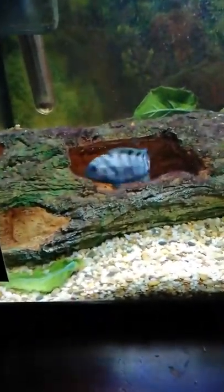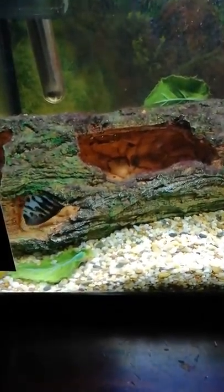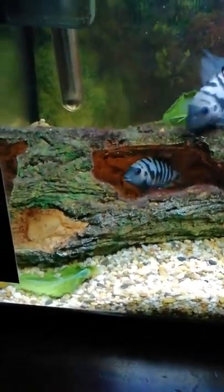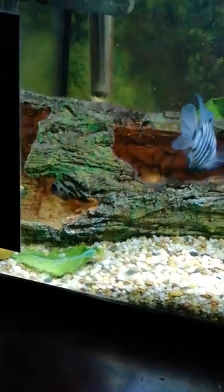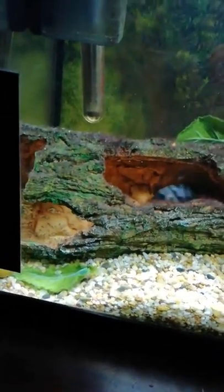Mum grabs them in her mouth and spits them to the side, trying to make sure they don't swim away from her. You can see she's sucking them into her mouth and she's going to spit them over there, saying hey, get over there. It's pretty cool to watch, actually — they're very interesting to watch. She's sucking them into her mouth and spitting them out over there.